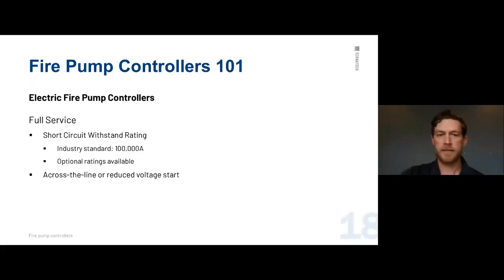For full service, the short circuit withstand rating industry standard is 100,000 amps, which covers the vast majority of installations. Some specs call for 150,000 or 200,000, which we can accommodate. Starting methods include across-the-line — full voltage immediately on start — or reduced voltage starting methods for higher horsepowers, such as soft starts, Y-delta open, Y-delta closed, and part winding. All of those are considered reduced voltage because they're not across the line.